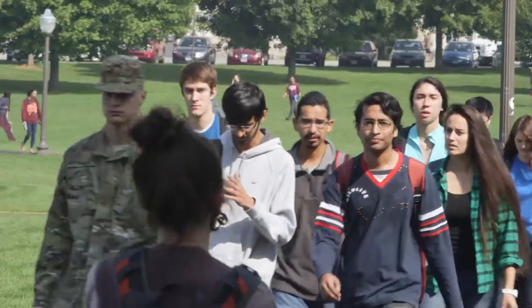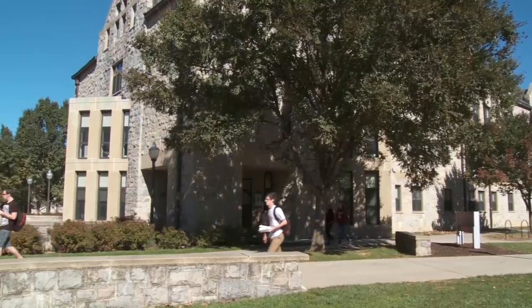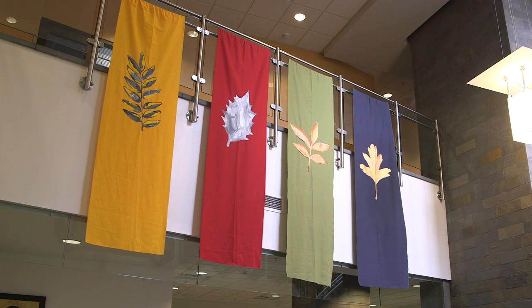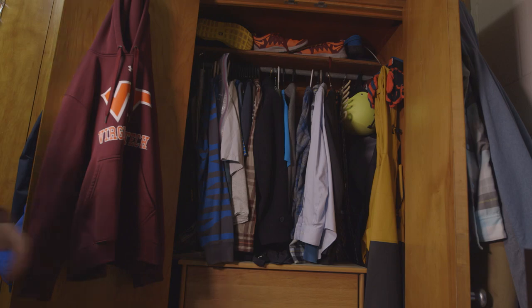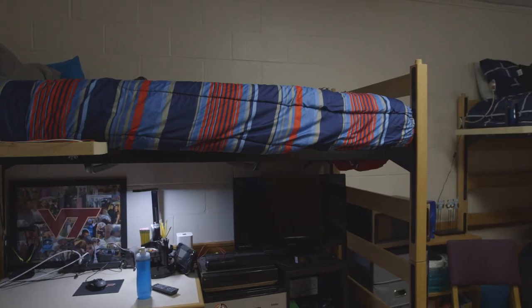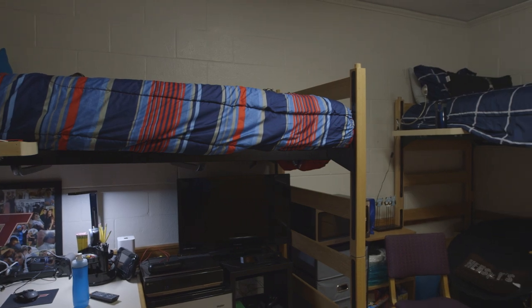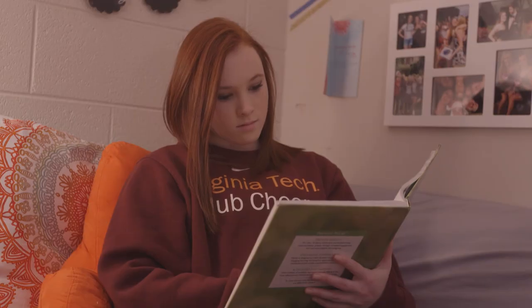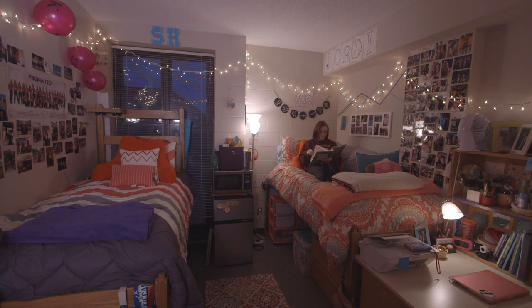9,400 Hokies live on campus in our 47 residence halls. You might live in a traditional room, something like this. Or you might live in a suite-style room, like this.